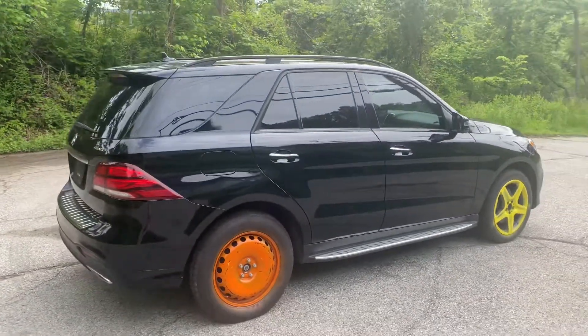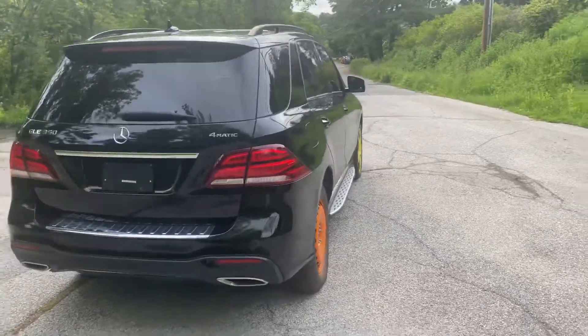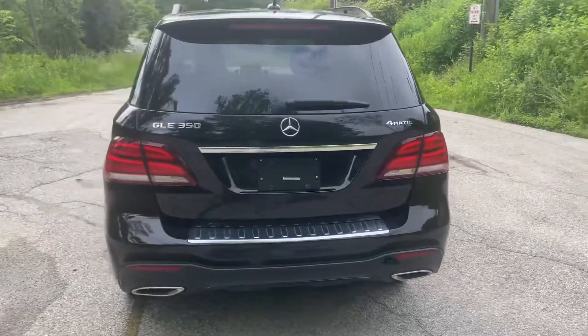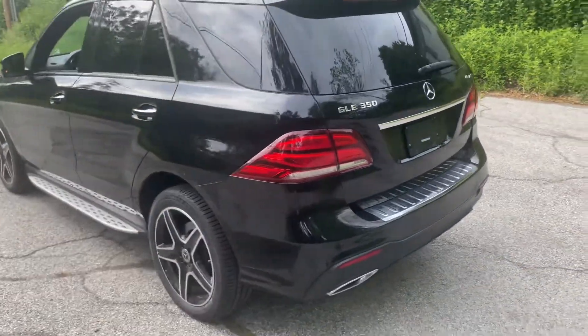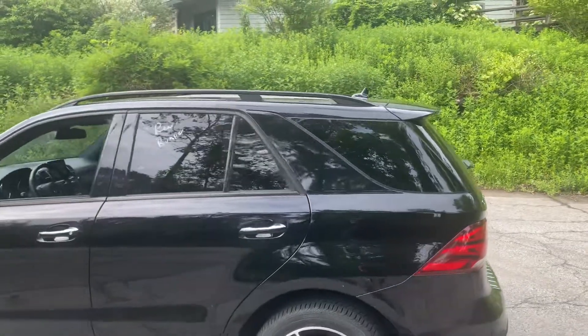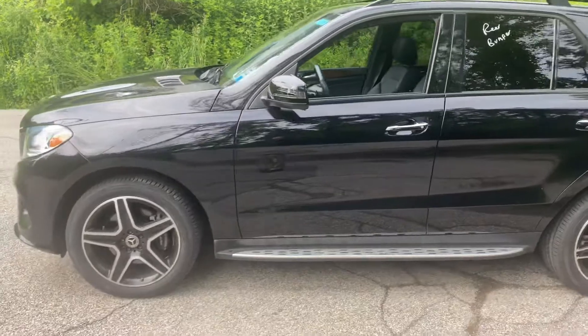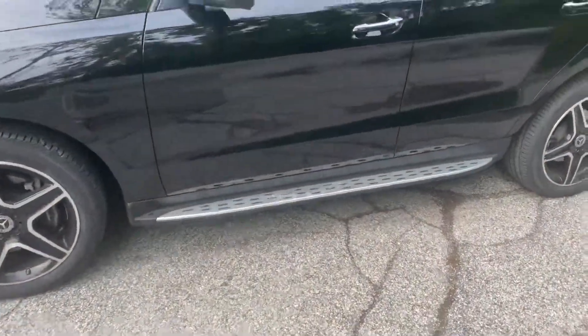It's got the illuminated side steps, it's got the night package, which makes this car really stand out. It's got the black AMG wheels, black roof rails, and the black trim around the windows. When this car is completed with its certification — should be by tomorrow — and fully detailed, it's going to really look good.